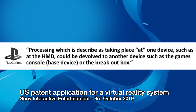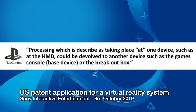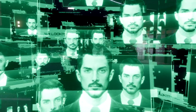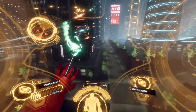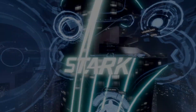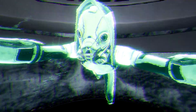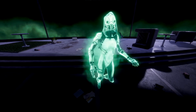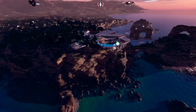The patent states that processing taking place at one device such as the HMD could be devolved to another device such as the games console or the breakout box. My guess is that Sony would like to simplify the whole PSVR device setup by reducing the number of boxes if possible. The PS5's processing power is finite — if it's all used to display a high-quality image and then has to render that twice for the left and right eyes, the graphics will suffer, as we've seen with PSVR. A breakout box with extra processing and graphics power may compensate for that, so PSVR 2 could look almost as good as the 2D version of the game.